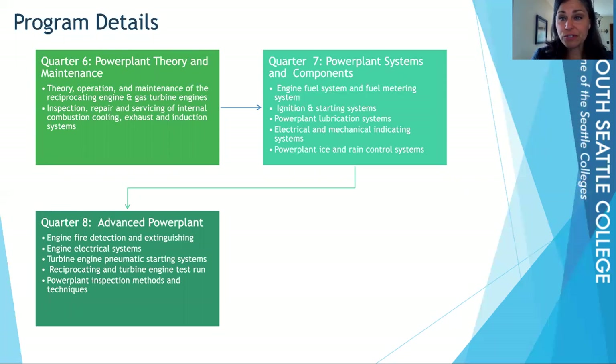All classes, from first quarter through eighth quarter, you'll be clocking in and clocking out. There are seat hours required by the FAA, and this program leads you down the path to accumulating all those hours so you can sit for your FAA exams. There is a general knowledge exam, an airframe exam, and a power plant exam. You need a 70% or higher to pass and get your licenses. Once you have those licenses, you'll be eligible to work anywhere in the world on aircraft.